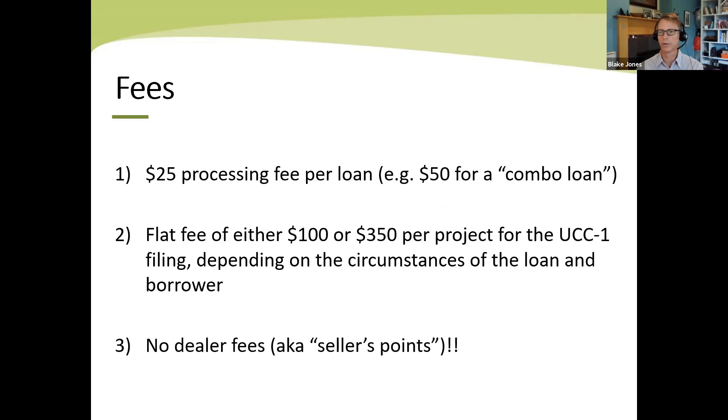In terms of fees, we charge a $25 processing fee per loan — so for a full combo loan that's $50. We charge a flat fee of either $100 or $350 for Pennsylvania for a UCC filing, depending on the amount of your loan and your county. Our goal is just to pass through the cost of the UCC filings. We don't have any dealer fees or seller's points, which are pretty prevalent throughout the solar industry — where a solar installer might offer a 0.99% loan by buying down the interest rate with seller's points, then recouping those costs by making your proposal price more expensive. That's not what we do; everything is transparent, you can see what our fees are.